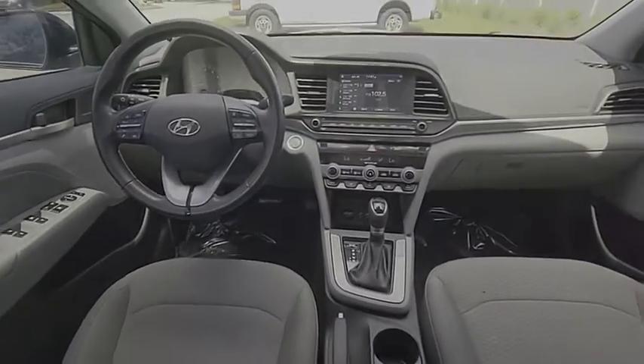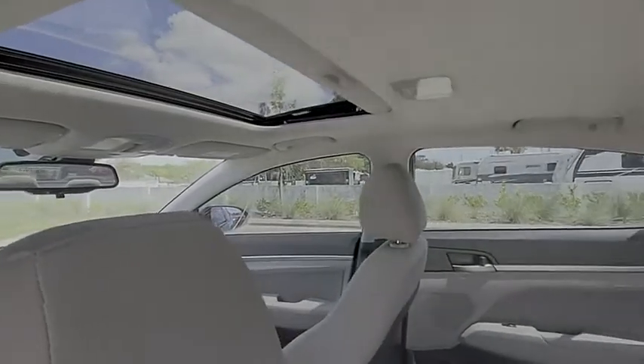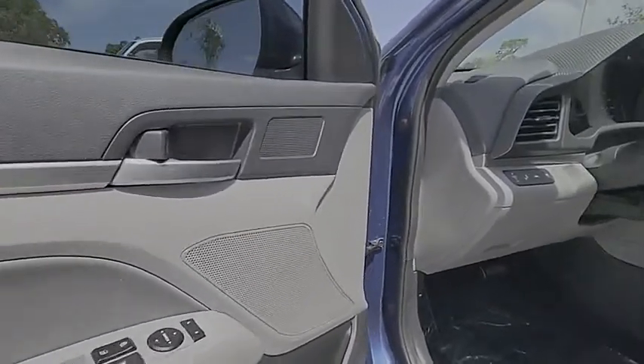Tire pressure monitor, blind spot monitor, heated mirrors, aluminum wheels, brake assist, traction control, stability control, daytime running lights, driver eliminated vanity mirror, FWD.